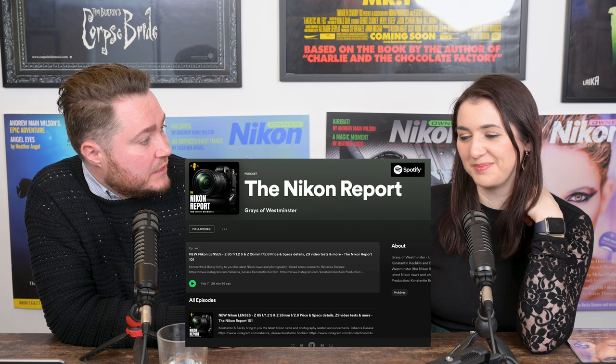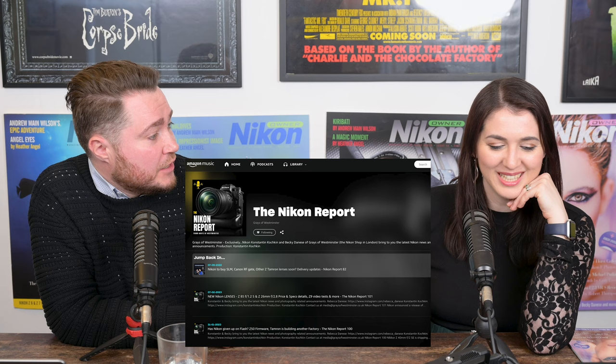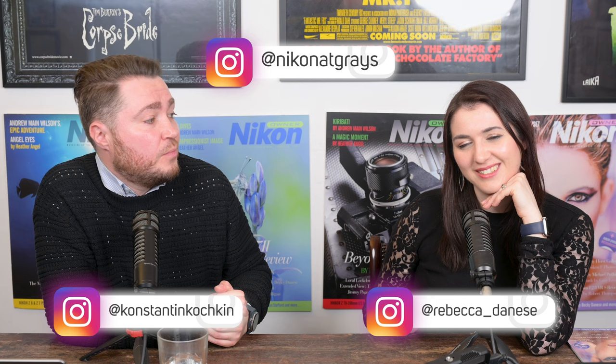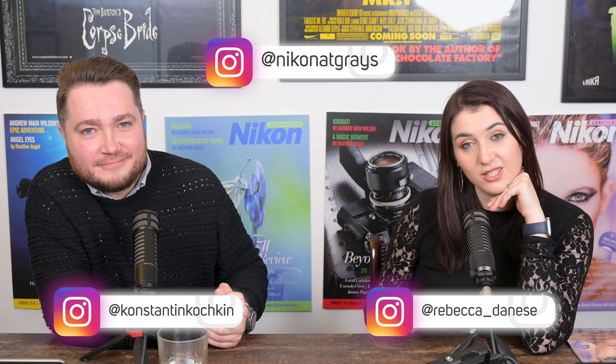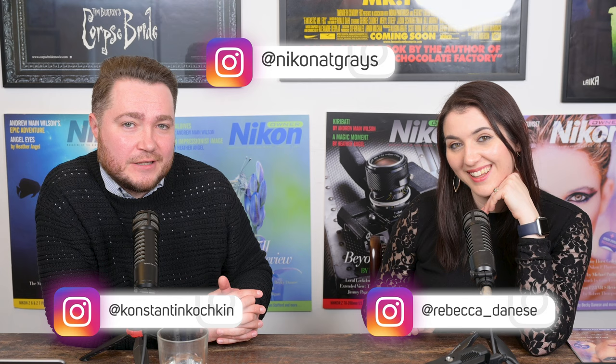We're also going to take a two-week break from the podcast. But we will see you in two weeks with another riveting episode. In the meantime, find us on Instagram: Rebecca at Rebecca_Danesi, the shop at Nikon at Grays, and Konstantin at Konstantin_Koshkin. We'll see you in two weeks.